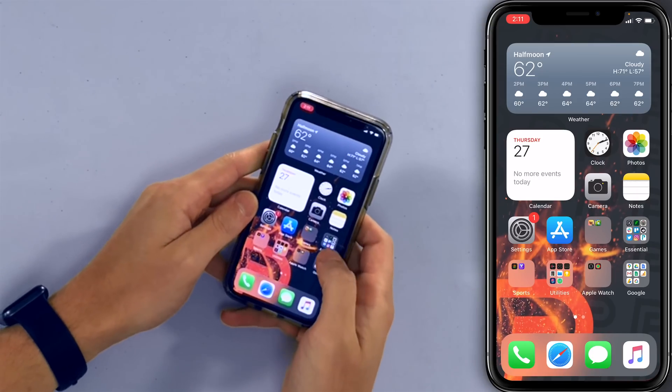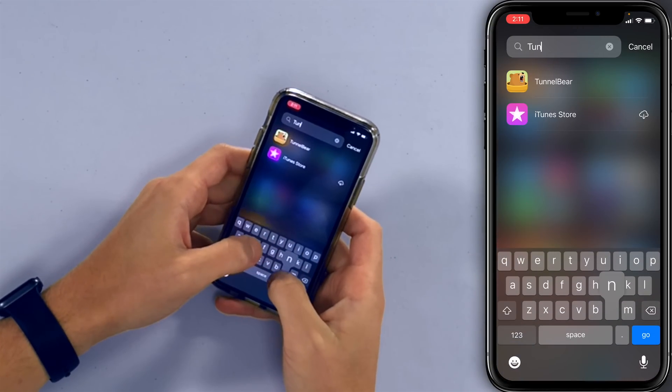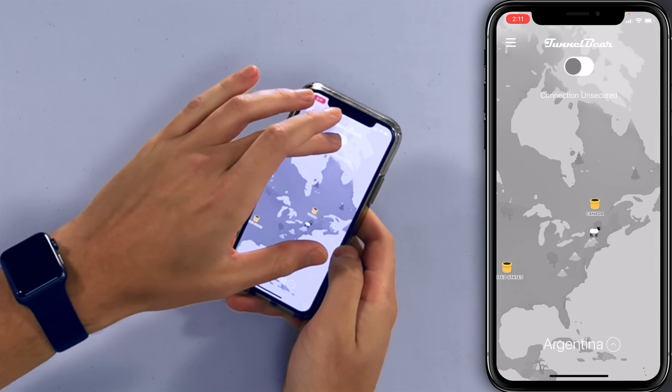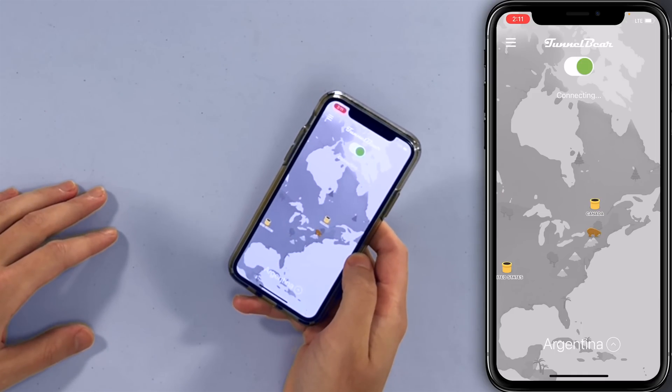One thing I really like about TunnelBear is how easy it was to set up. You just enter your account information and it automatically configures the VPN for you. I'm going to open up the TunnelBear app — go to the app library, hit TunnelBear. Right now the connection is unsecured; I can just tap that switch and turn it on. There we go.